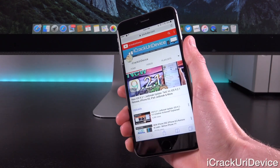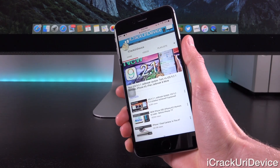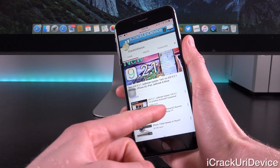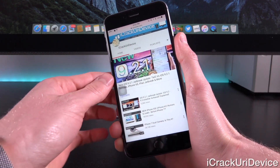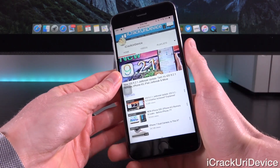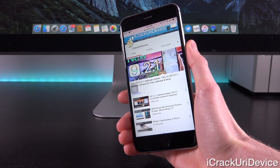If you happened to miss today's earlier video discussing Luca Tedesco's latest teaser, be sure to check it out. He has successfully achieved a full untethered jailbreak on iOS 9.2 and up. Check the cards as well as the annotations on your screen right now, or down below in the more info if you missed that.